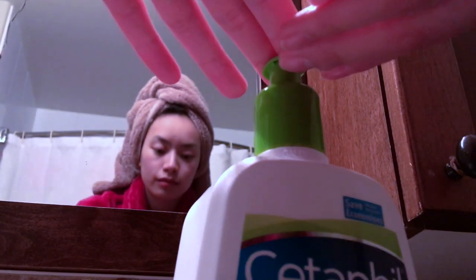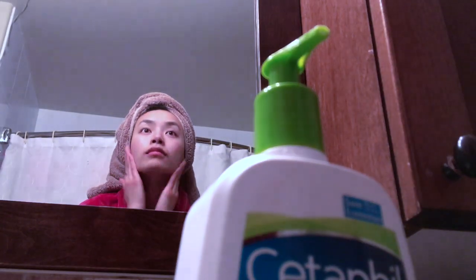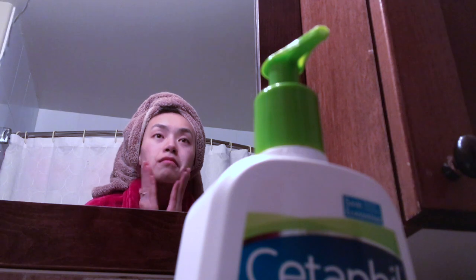Once I'm done my shower, I like to moisturize. Cetaphil is where it's at for me — it's fragrance-free and just a super light and effective moisturizer. If you're expecting a nighttime routine where the person puts on a face mask and does their pH balance and uses toner, you've come to the wrong channel. I'm very low maintenance, as you will soon discover with the rest of my nighttime routine.